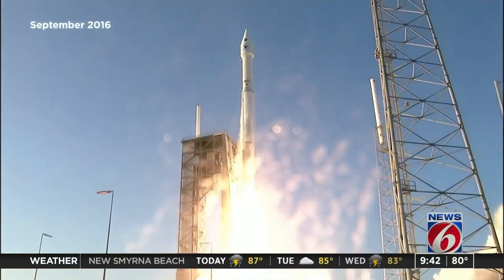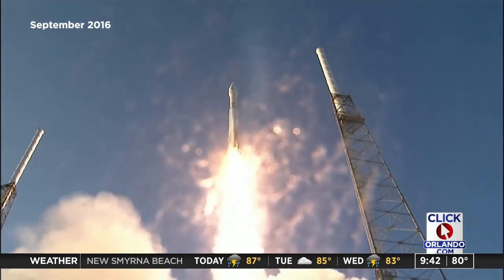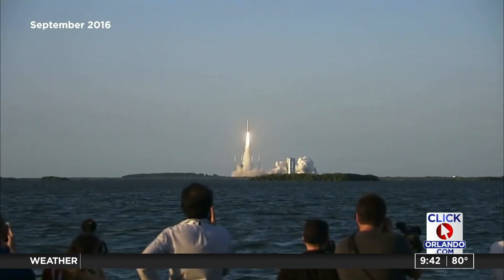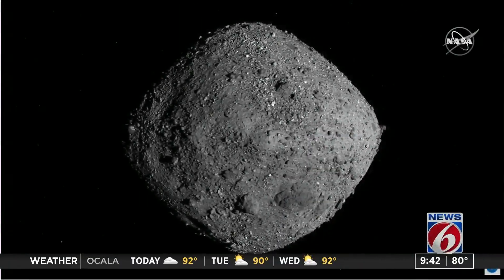For nearly five years, we followed the journey of a NASA spacecraft, OSIRIS-REx, first launched from our coast in September 2016. In December of 2018, it finally reached the asteroid Bennu.